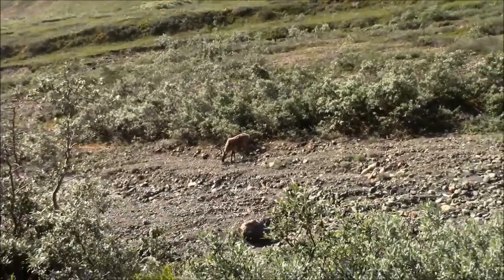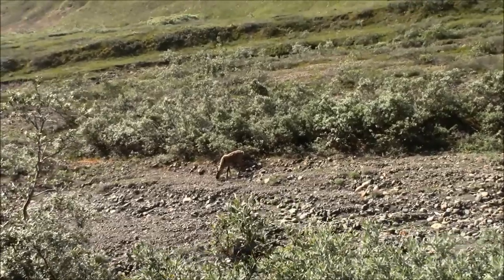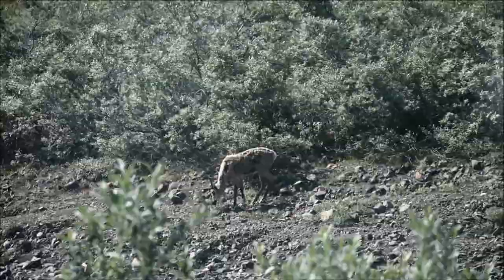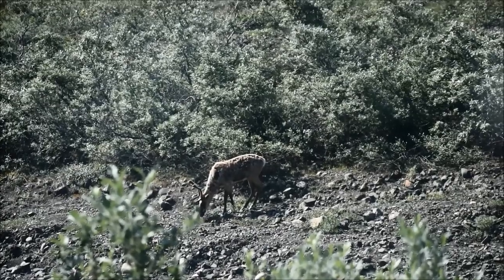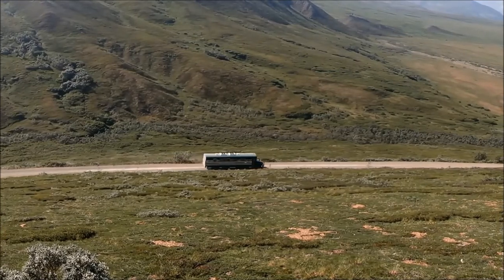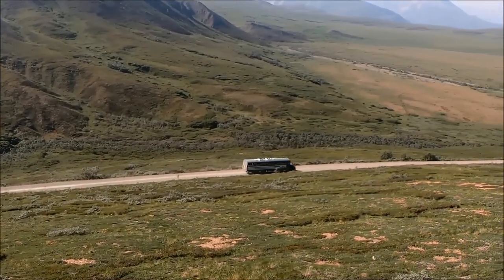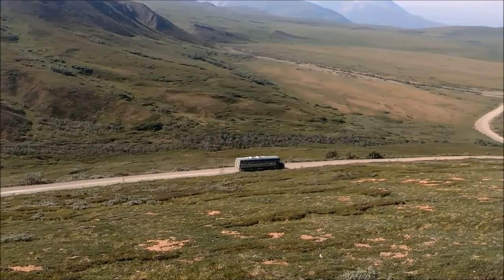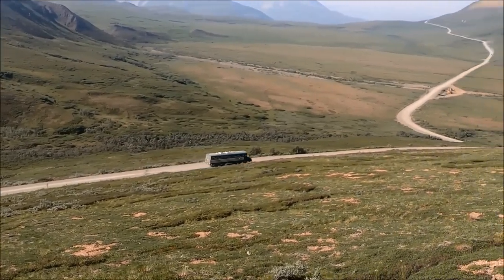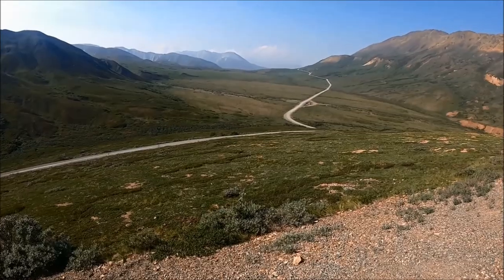Along the way we saw a young male caribou grazing in a valley — you can tell it's male and young by the size of its antlers. When wildlife is visible the bus will stop and provide time to see and take pictures; our bus driver was very good at spotting wildlife. As we went further into the park on our transit bus, we could see Mount Denali — once called Mount McKinley — peeking out in the distance on a really clear day.